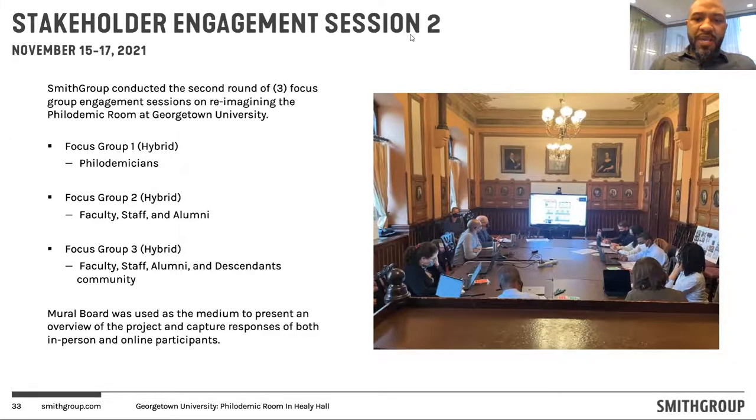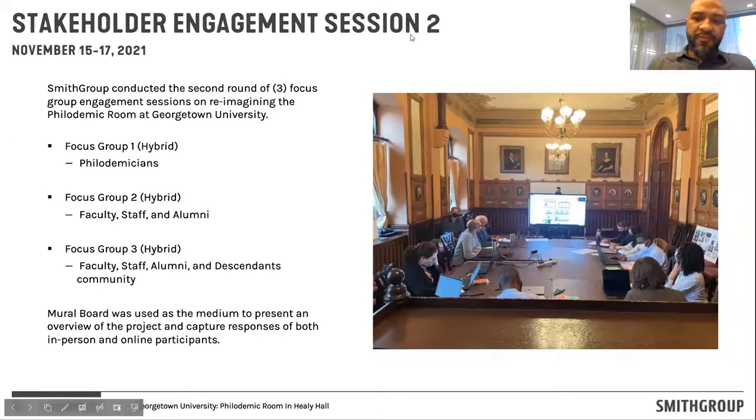The second round of stakeholder engagements were structured very similar to the first — we hosted three sessions of stakeholder engagement with the same three focus groups to continue our dialogue and discussions. Again, these discussions were all hybrid, meaning a combination of in-person and virtual attendees. We continued to utilize the mural board to facilitate engagement virtually as well as using it as a medium to collect data.